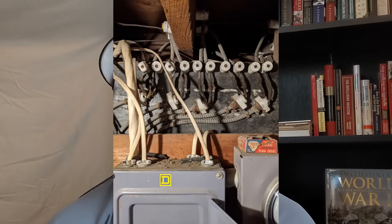BX wire has its own list of issues — we'll do another video on that at some point. But for this video, we're going to stick to the topic of the issues with knob and tube wiring. Let's get going into the top five big issues.